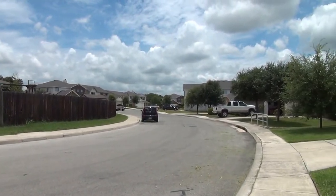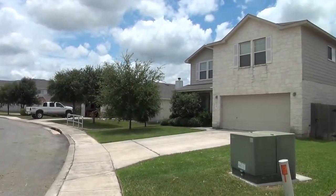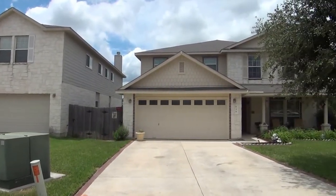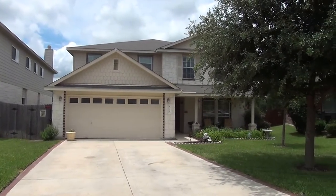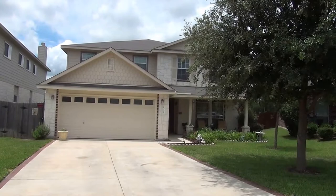This house is on a cul-de-sac and is also on a greenbelt, so it has no back neighbor — it has trees behind the back fence. This subdivision has two community pools, a playground, sports court, basketball, tennis, and lots of amenities.